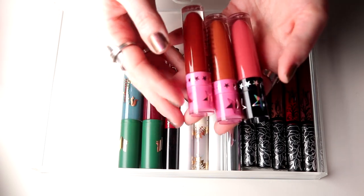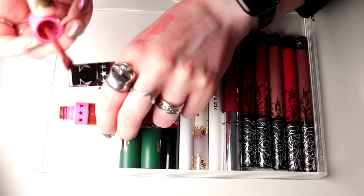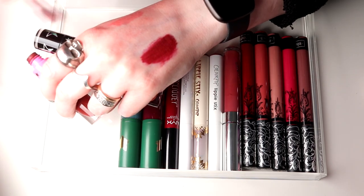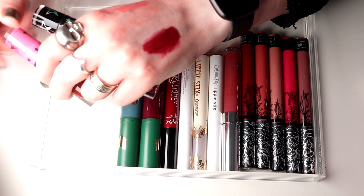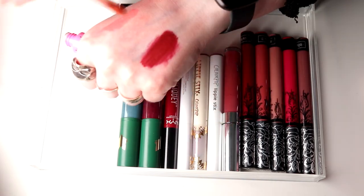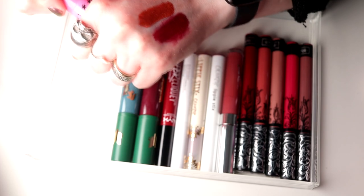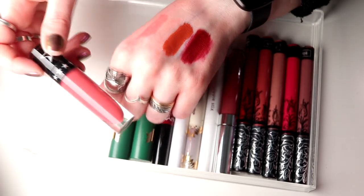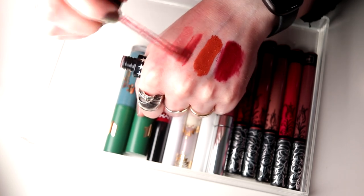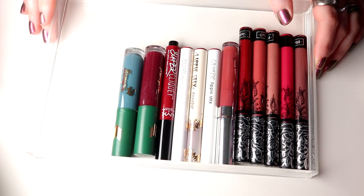Then I have these three from Jeffree Star. This was my long, long love — this was what made me fall in love with deep red lipsticks. This is Unicorn Blood. But I think it's time for this one to go — it is kind of dry. Then I have Pumpkin Pie which is an orange shimmery one — I'm decluttering this one as well. Is it time for my Jeffree Star to go? Maybe. And this is I'm Shook, the one Jeffree Star did with Manny MUA — oh this is dried up, so this one is going as well.